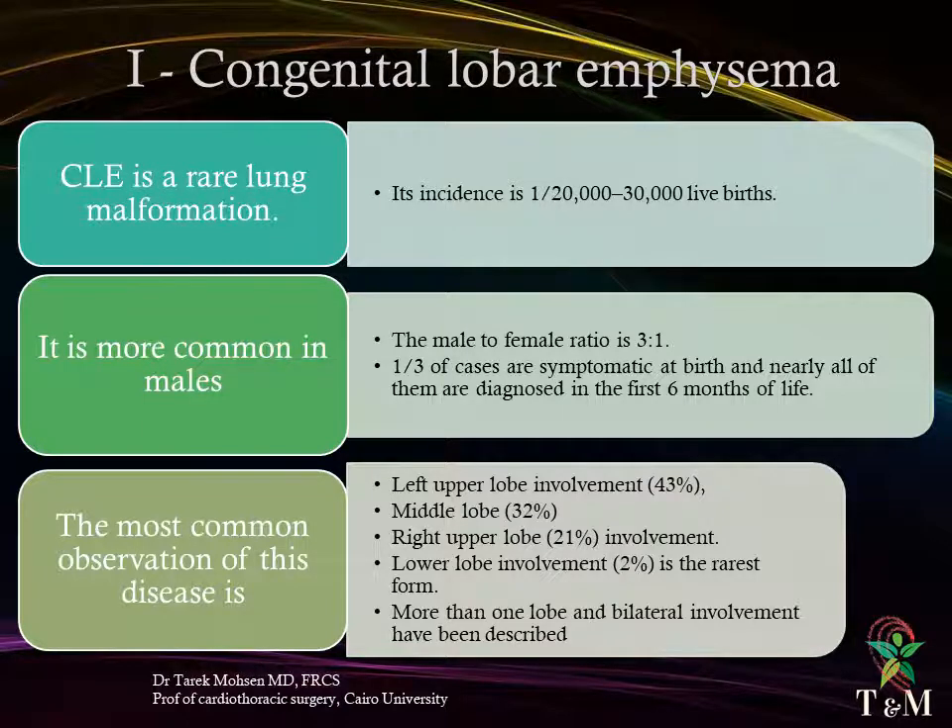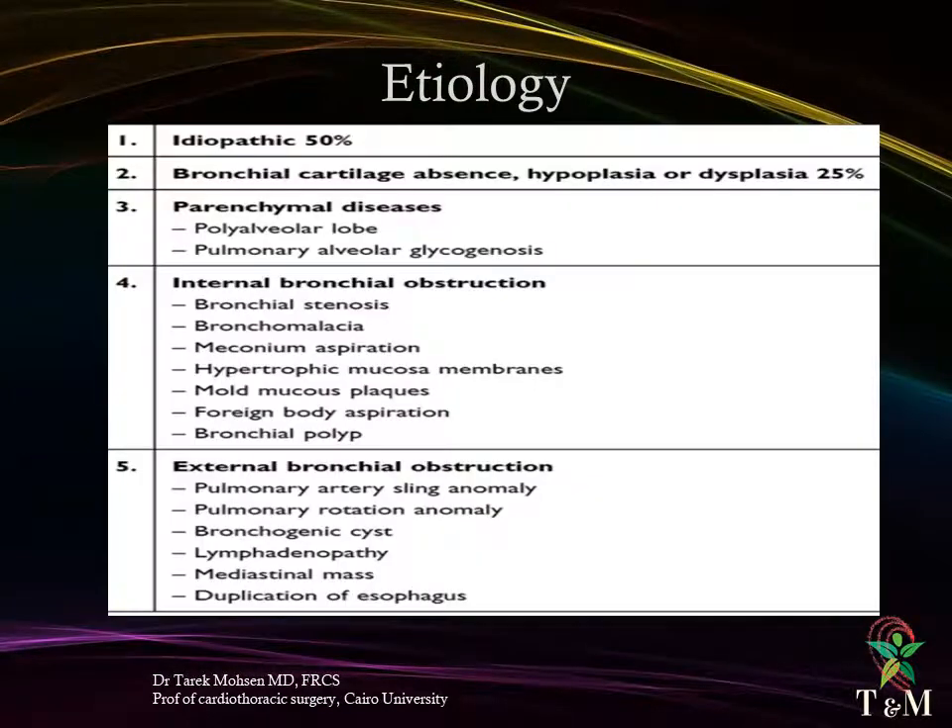Etiology of congenital lobar emphysema: idiopathic in 50% of cases; bronchial cartilage absence, hyperplasia, or dysplasia in 25%; and parenchymal diseases including polyalveolar lobe and pulmonary alveolar glycogenosis. Internal bronchial obstruction causes include bronchostenosis, bronchomalacia, meconium aspiration, hypertrophic mucosa membranes, mucous plaques, foreign body aspiration, and bronchial polyp. External bronchial compression causes include pulmonary artery sling anomaly, pulmonary rotation anomaly, bronchogenic cysts, lymphadenopathy, mediastinal mass, and duplication of the esophagus.